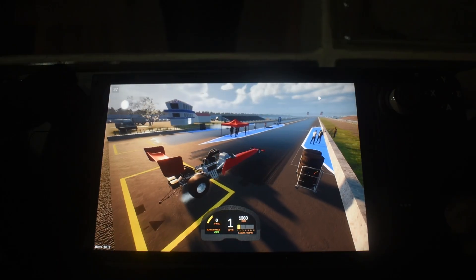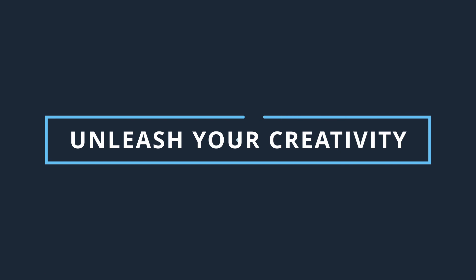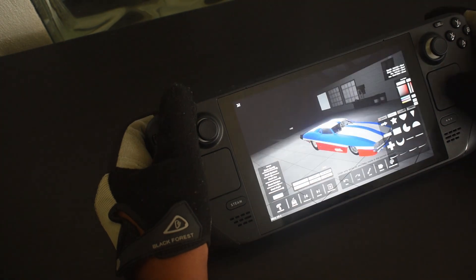Bounty Drag Racing is now available on the Steam Deck. Unleash your creativity — take advantage of the Steam Deck's touchscreen or use the trackpad controls to precisely place details.